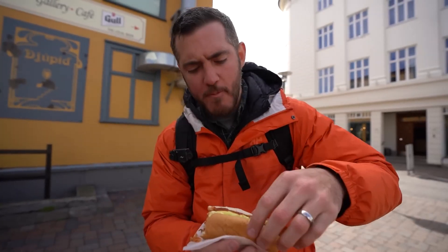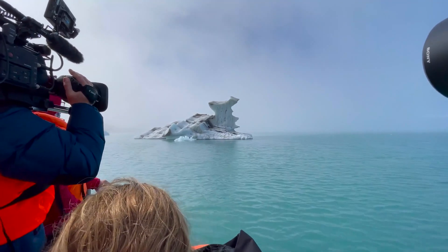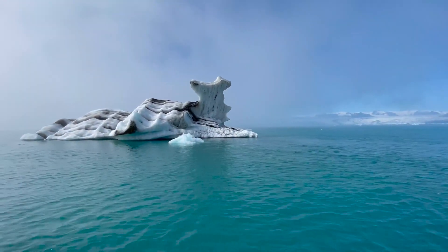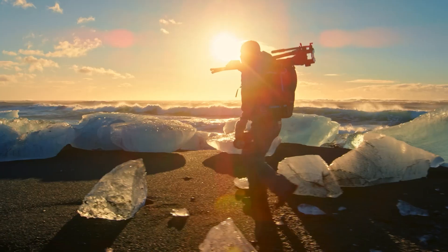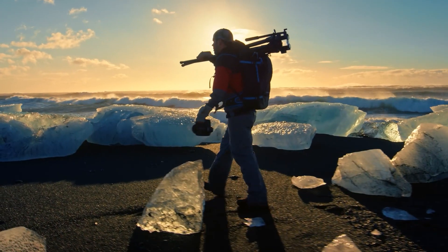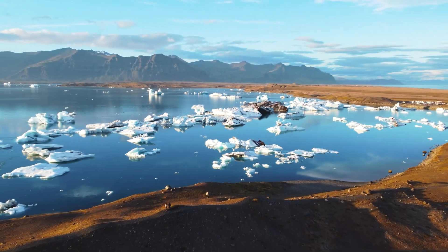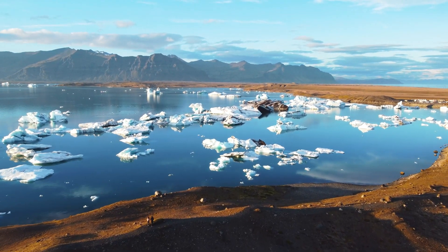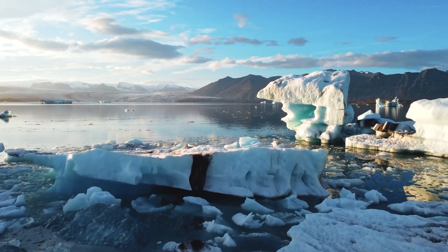It's the perfect way to refuel after a day of adventure. While you're in the area, check out nearby attractions like the Jökulsárlón Glacier Lagoon, where you can see floating icebergs, and Diamond Beach, where ice chunks sparkle like diamonds on the black sand. And don't forget to catch the sunset — the way the light dances on the ice and snow creates a magical scene you won't want to miss.